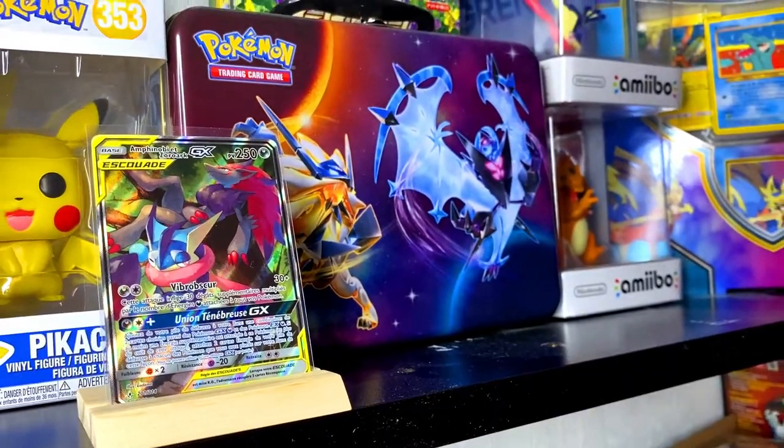This card really does show some friendship between Greninja and Zoroark, and I really love this card as it symbolizes a bit of friendship going on. So yeah, that's my number 4.